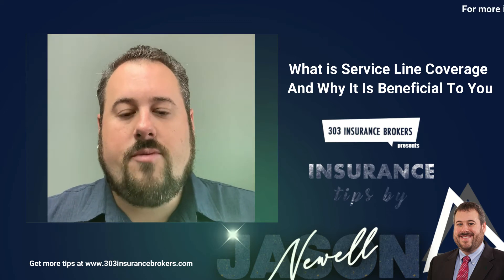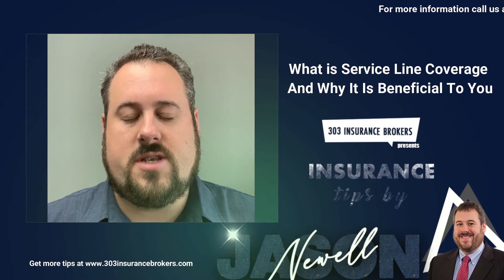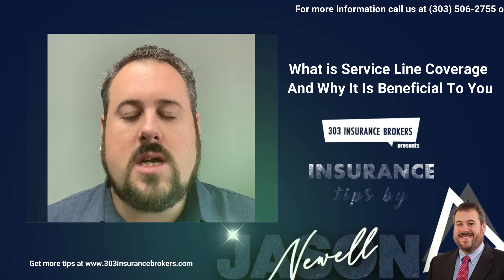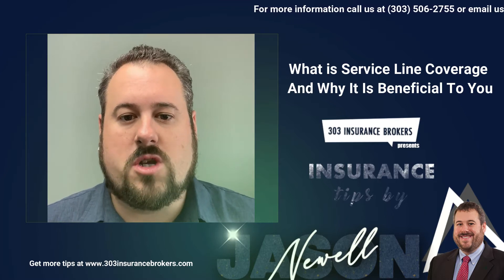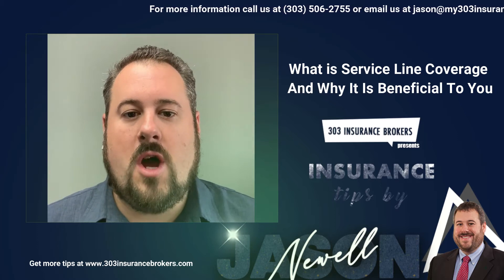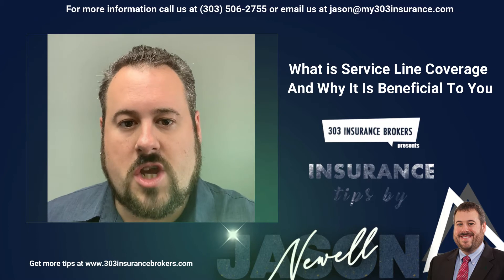Hey guys, Jason here with 303 Insurance Brokers and I wanted to give you an awesome insurance tip of the day. Whenever I'm writing a new homeowners policy I always include one specific endorsement called Service Line, and I am just amazed with how many people still don't know what Service Line coverage is, how it works, and why it's beneficial to you.